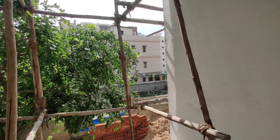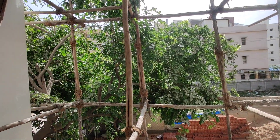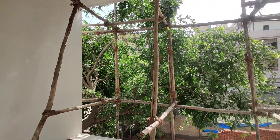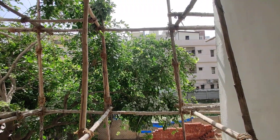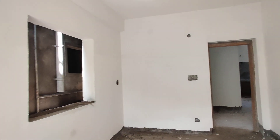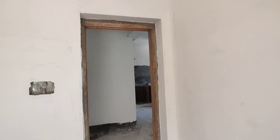This is a living area. This is the parking space. This is the living area. The cost is 6,000 per square feet.